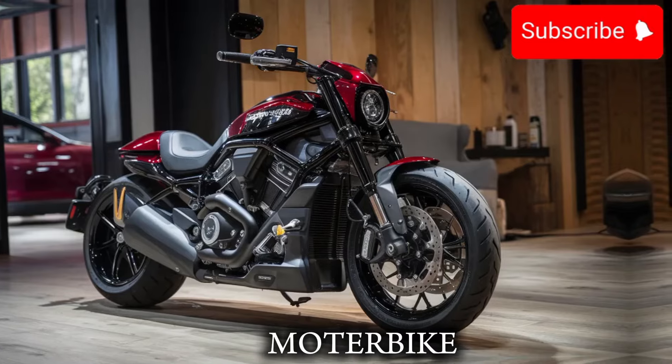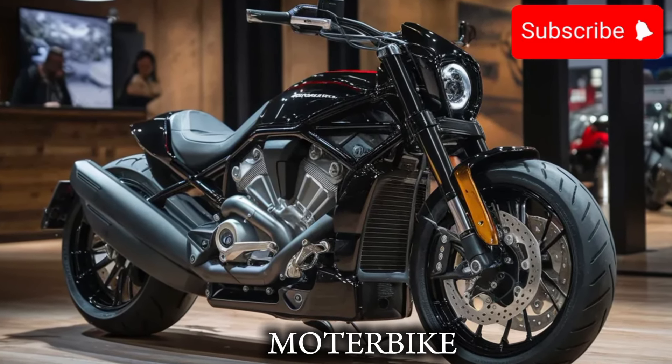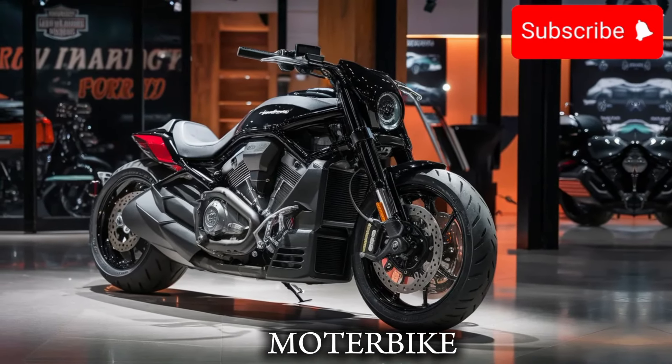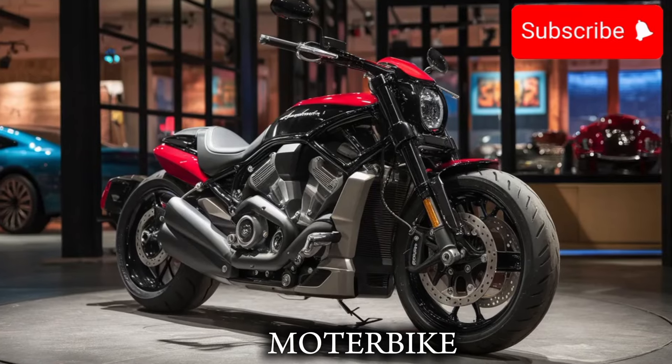But it's not just about looks — the V-RON is also packed with some serious tech. The bike features a new 107 CiVi twin engine, which produces 107 horsepower and 111 pound-feet of torque.